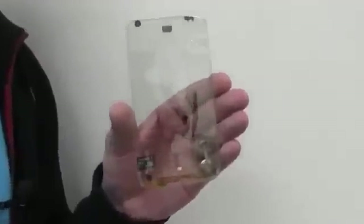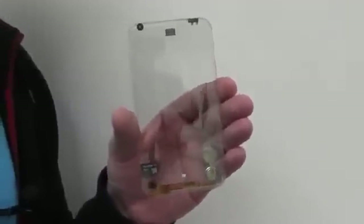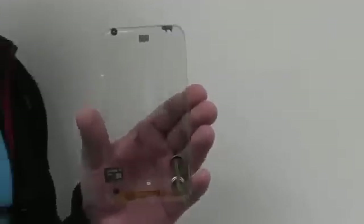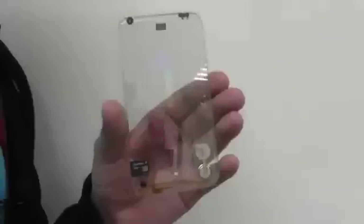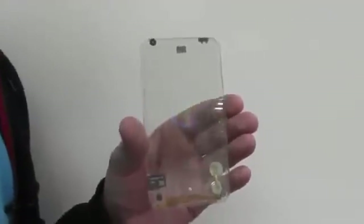This is a phone — a transparent smartphone with a multi-touch display. Of course this is a prototype without any software right now, but it's all about the hardware here.